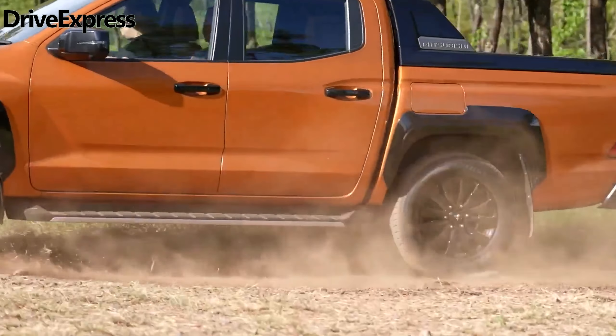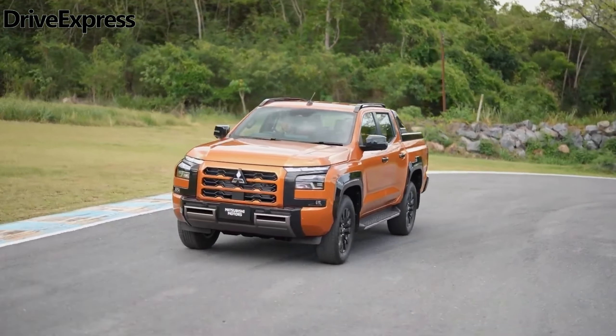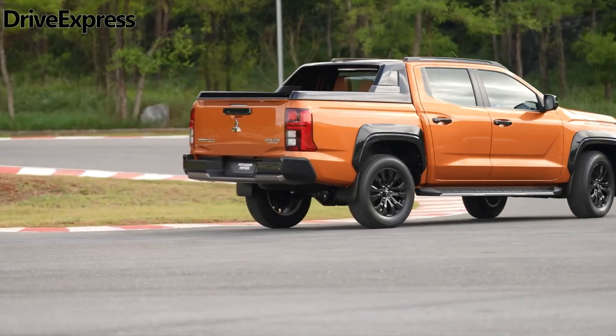The launch range will comprise five variants: GLX Double Cab 4X2, GLX Double Cab 4X4, GLX Plus Club Cab 4X4, GLS Double Cab 4X4, and GSR Double Cab 4X4.